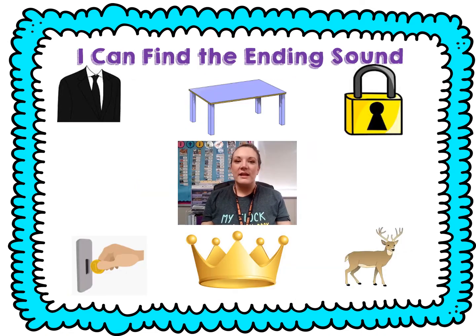All right friends, let's practice punching out that ending sound. Ready? Suit. Su-t. Table. Ta-ble. Lock. Lock. Slot. Slot. Crown. Crow-n. Deer. Deer. Great job, friends.